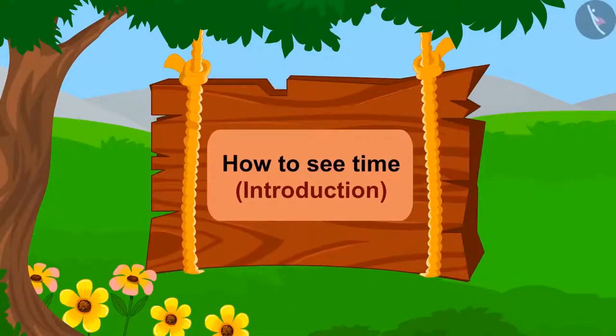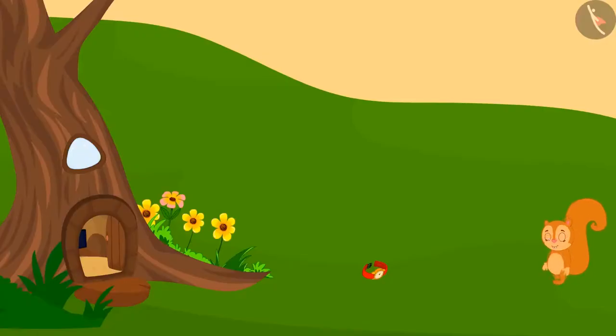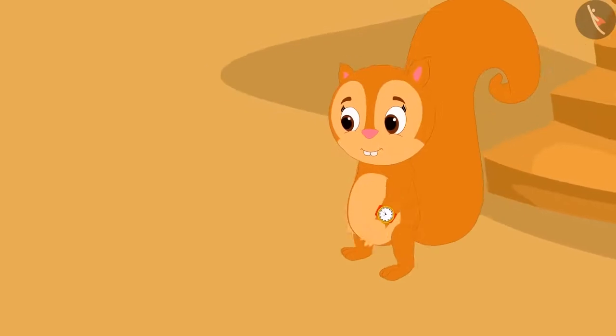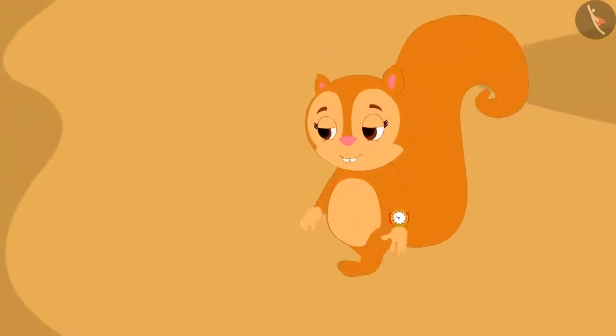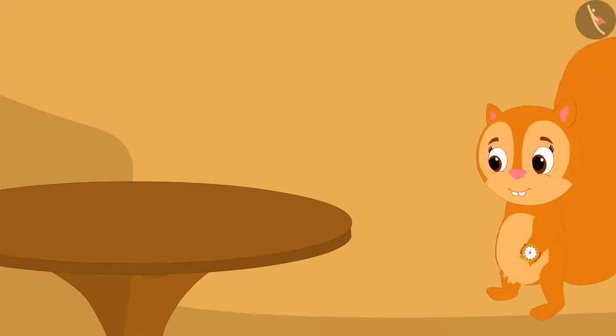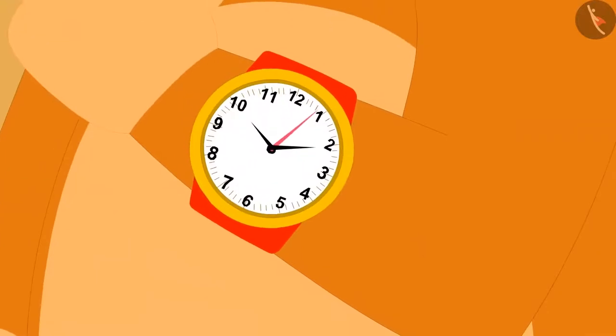Hello children! In this video we will learn to tell time by using the watch. While Chanda was returning home from her shop, she found a watch on the way. The watch was very shiny. Chanda took that watch with her to her house, and when she got there, she saw that the needles of the watch were like this.